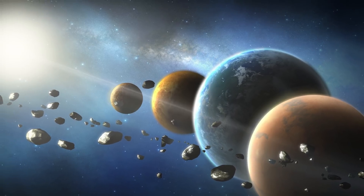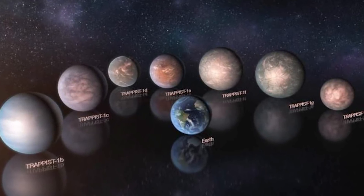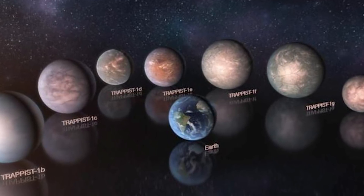Water is necessary for life as we know it, and the fact that a planet needs to be within its star's habitable zone — otherwise known as the Goldilocks zone. TRAPPIST-1's planets are mostly made of rock, much like Earth, and some of them are made up of 5 percent water.